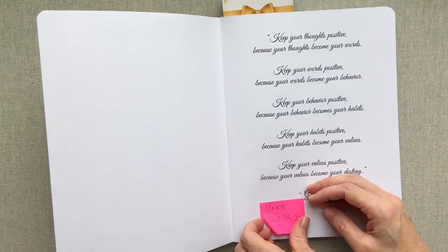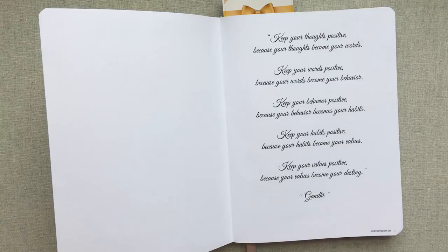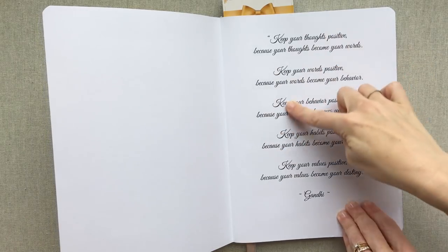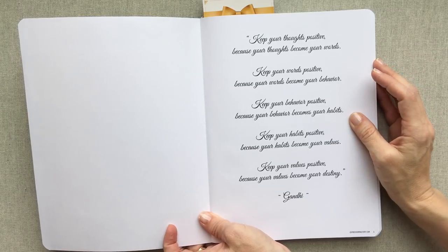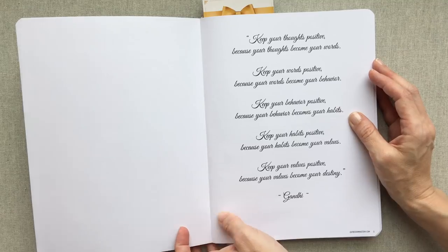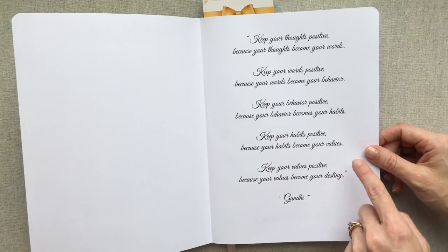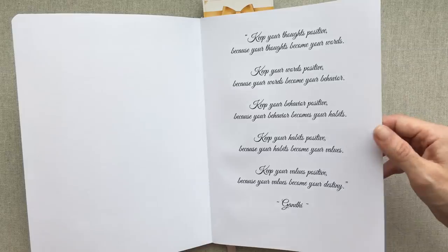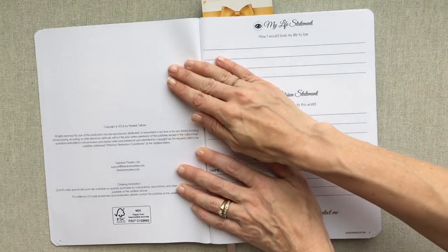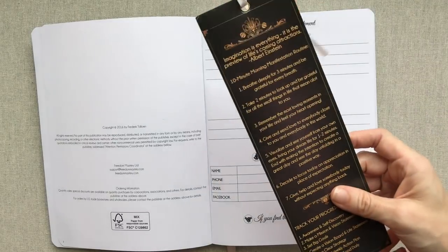In the beginning they have this quote from Gandhi: 'Keep your thoughts positive because your thoughts become your words. Keep your words positive because your words become your behavior. Keep your behavior positive because your behavior becomes your habits. Keep your habits positive because your habits become your values. Keep your values positive because your values become your destiny.' And that is how their planner starts out.